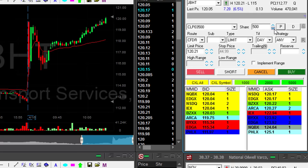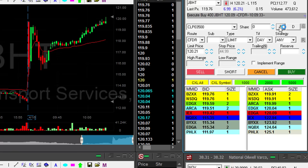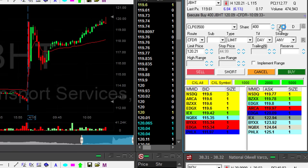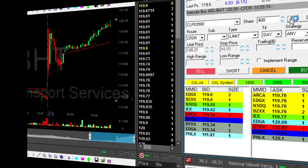JBHT — very, very nice momentum. I'm going to go long. Very big mover too. Going long now — it's a $120 stock. I'm risking approximately one and a half points, and this is what I'd like to see as a target too.